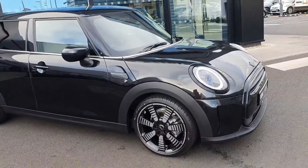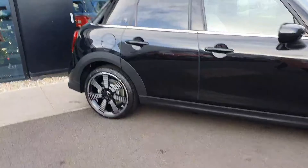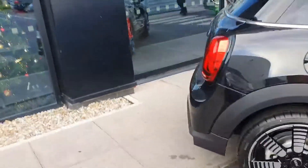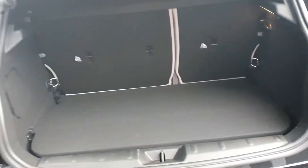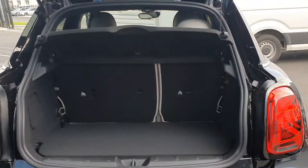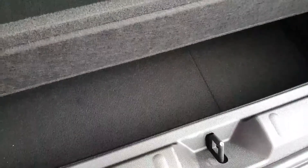Round to the side of the car you have full spoke alloys and rear sun protection glass. In through the boot there are 60-40 split folding rear seats, also extended storage underneath as well.